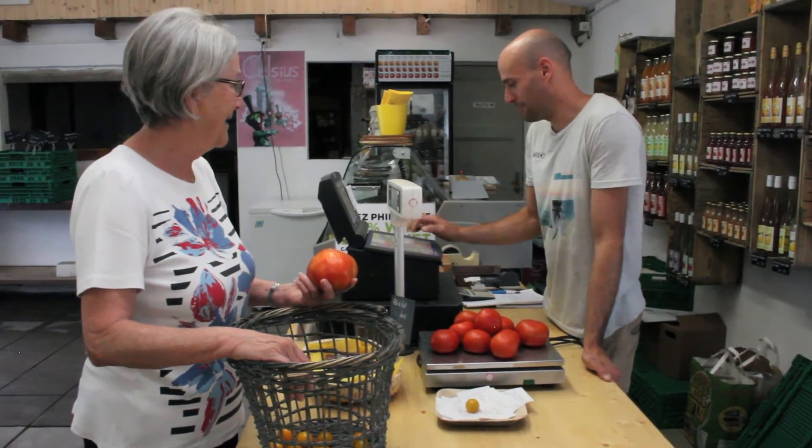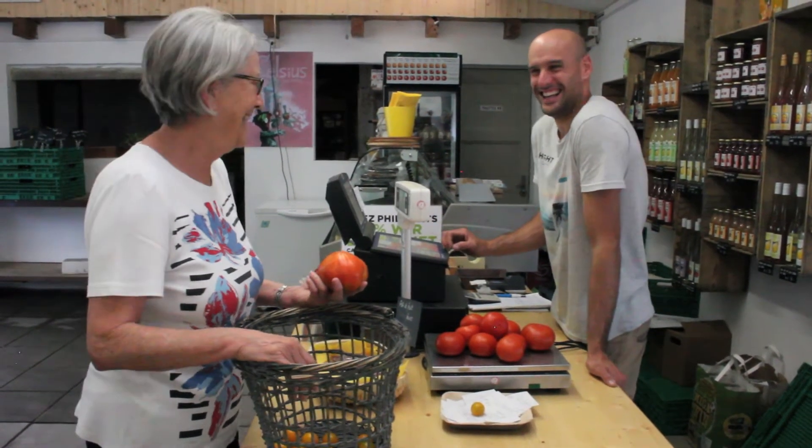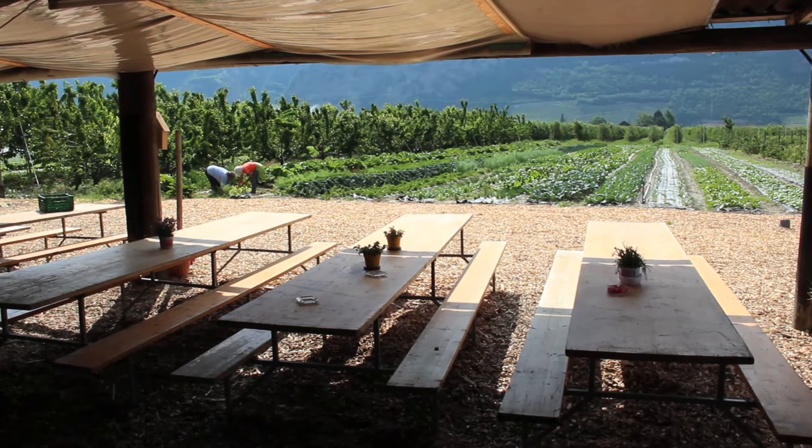Is this the first time you come here, madame? Oh, no, not at all, I'm a regular. I come here regularly, I like it. It's close to the house, and it's great. I'm an advocate of direct sales. For nature, it's great.